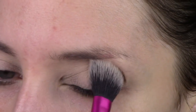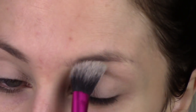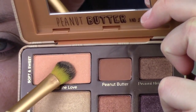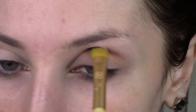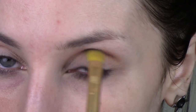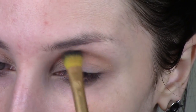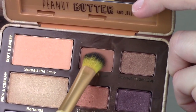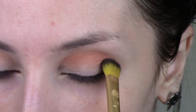First I'm going to set the concealer I put down with a little bit of that white shade — it doesn't really have a lot of pigment, it's more or less translucent. Then I'm going to spread the love with a synthetic fluffy brush; this brush is a little more dense so it works on shades that are really light and don't have a lot of pigment. I'm just going to put that in my crease, then go into peanut butter with that same brush and go right over top of the other shade, which is really just going to help blend it out.